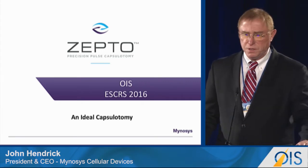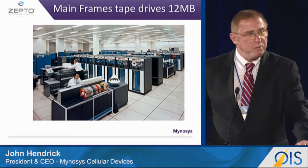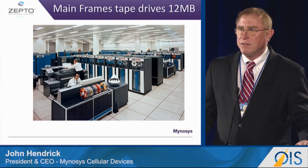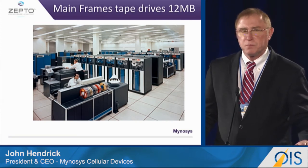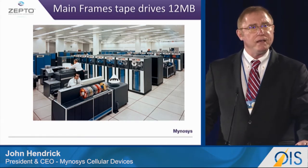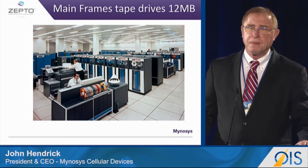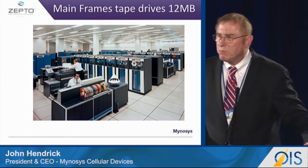But let me take you back a few years. Some of you probably remember looking at a scene like this in some of the large companies, where they had these large rooms. It took a lot of time and expertise to be able to run these things. These tape drives were very expensive and they weren't very flexible.